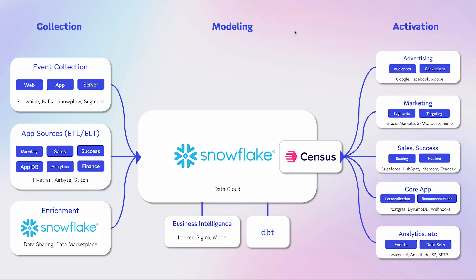From there, we're pushing that data into their selected downstream tools to enable marketing, advertising, push audiences, and near real-time types of use cases — keeping all of those business tools in sync with what's in the Snowflake data cloud.